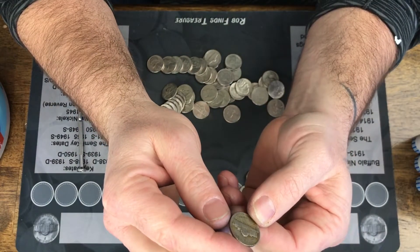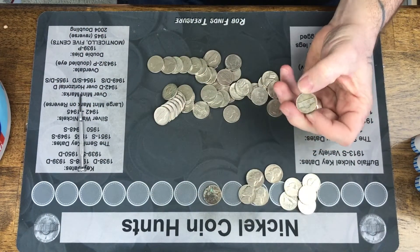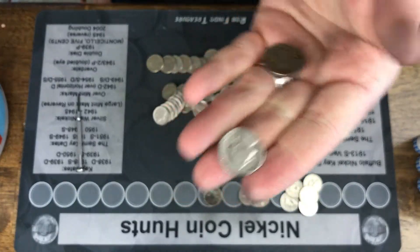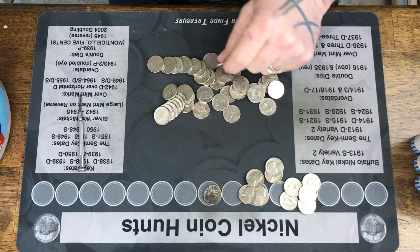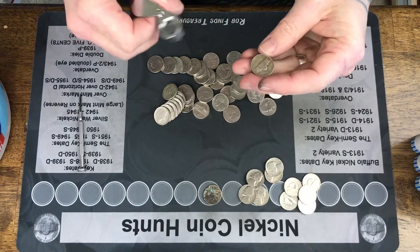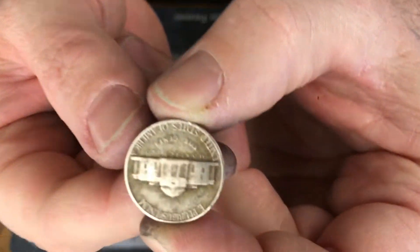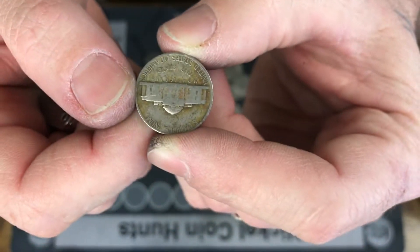1939 Philadelphia — it's not in the best of shape. I see a 1941 right next to it. Let's get our loupe out. I really need a coin scope. Not a double die, and somebody has really scratched it up.